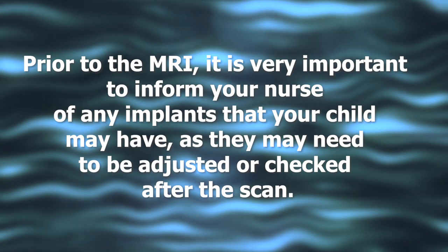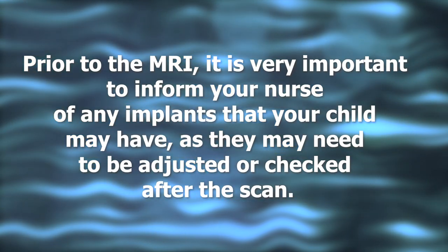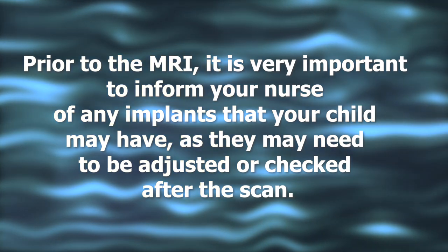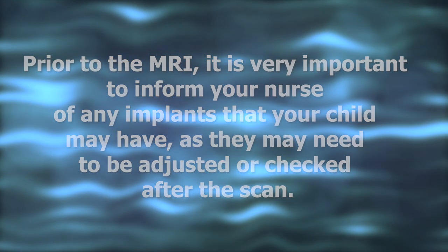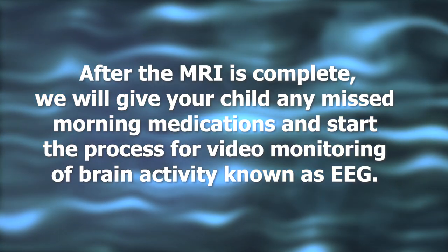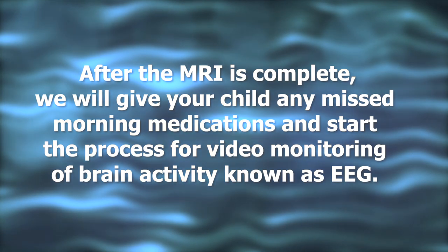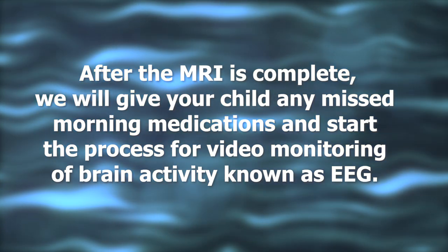Prior to the MRI, it is very important to inform your nurse of any implants that your child may have, as they may need to be adjusted or checked after the scan. After the MRI is complete, we will give your child any missed morning medications and start the process for video monitoring of brain activity, known as EEG.